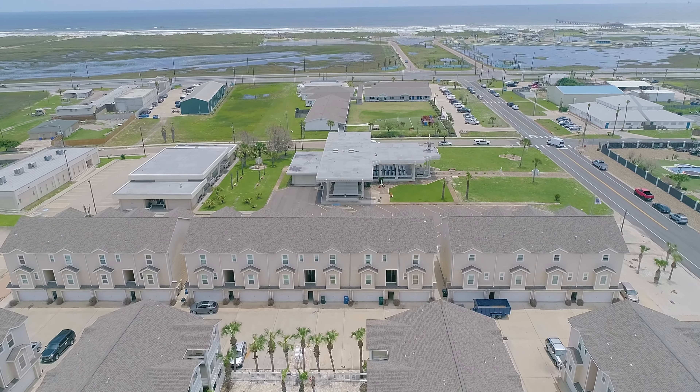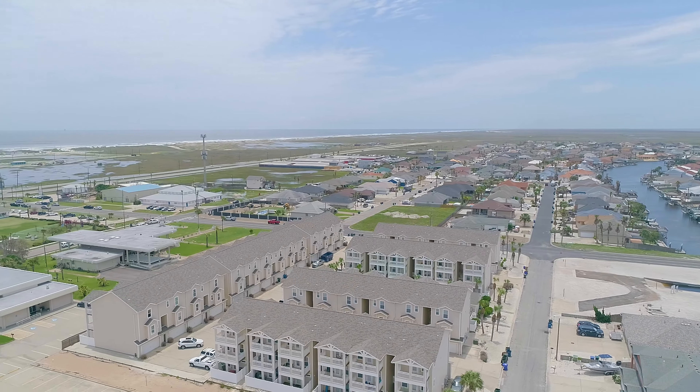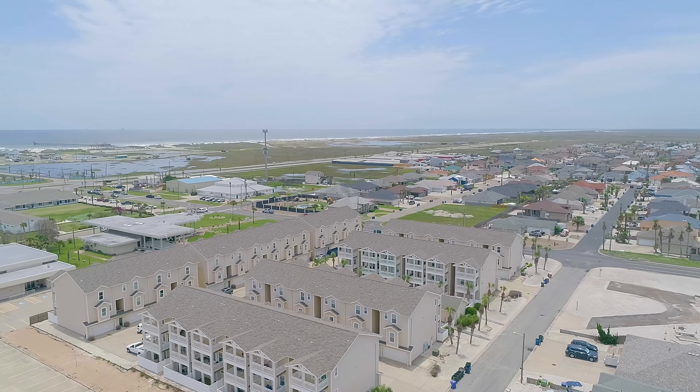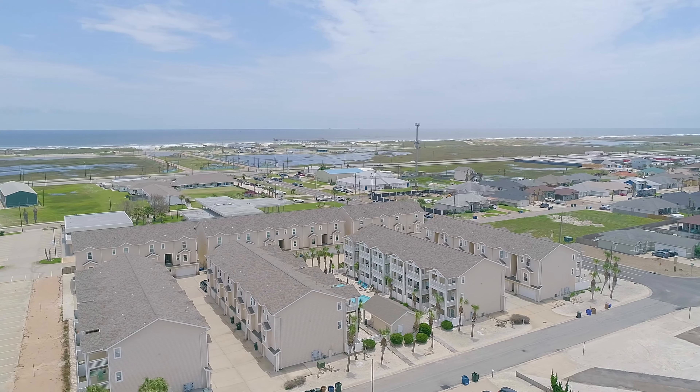The Breezeways townhomes are located close to the beach, so just hop on your golf cart and head for a swim. If you're not wanting to deal with the sand, you can take advantage of the gorgeous pool oasis located in the heart of this development.